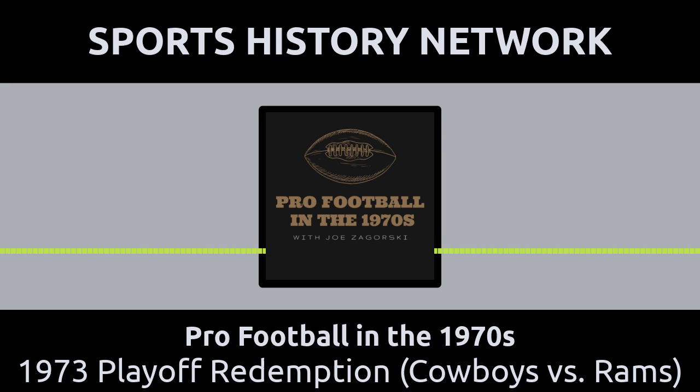The Rams would lose only twice during the course of the 1973 regular season, and the Cowboys rebounded from their loss in Los Angeles to post a 10-4 record, good enough for the NFC Eastern Division Championship. As luck would have it, both teams would meet again in the first round of the NFC Divisional Playoffs in 1973.